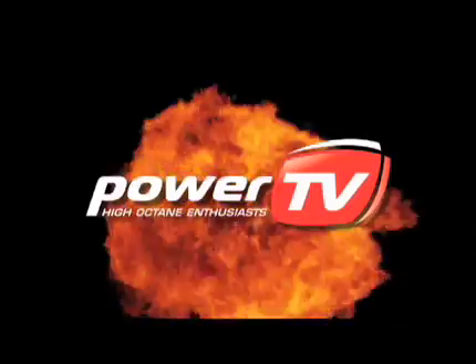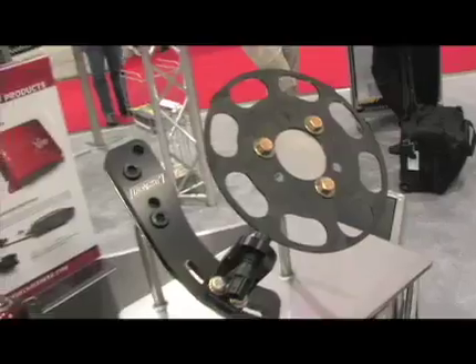SEMA 2009 — the cars, the parts, the experience. Nobody brings it to you like Power TV. As usual, the SEMA show in Las Vegas is a treasure trove of new and fancy gear, and FAST has got plenty on display. That's why we're here with David Page to let us know what's new in the performance department.